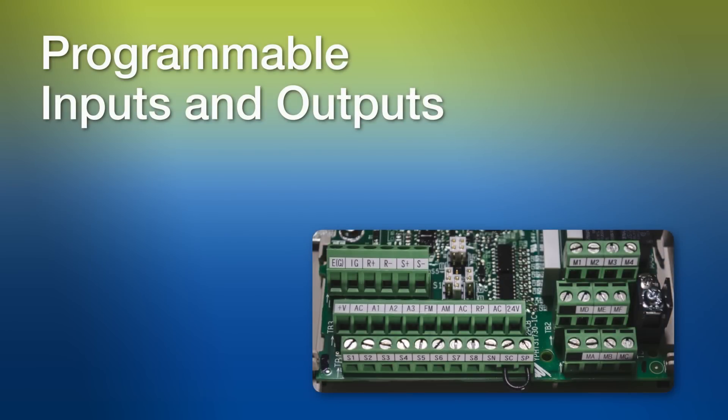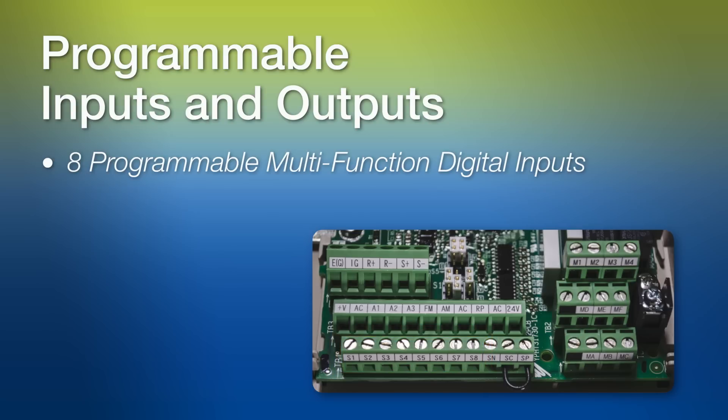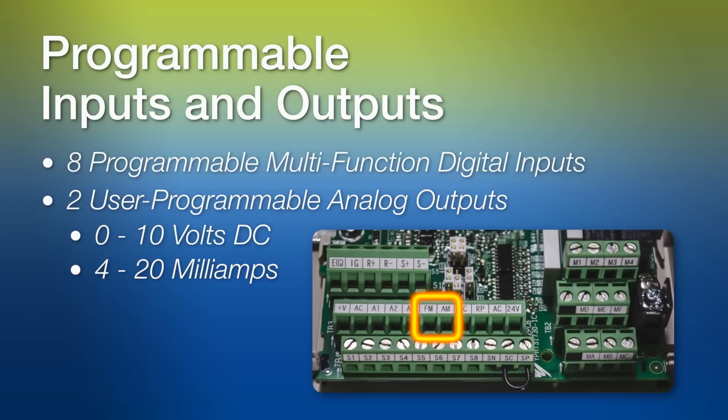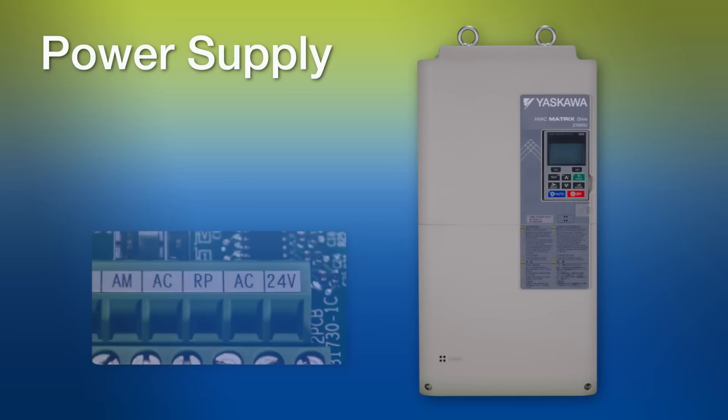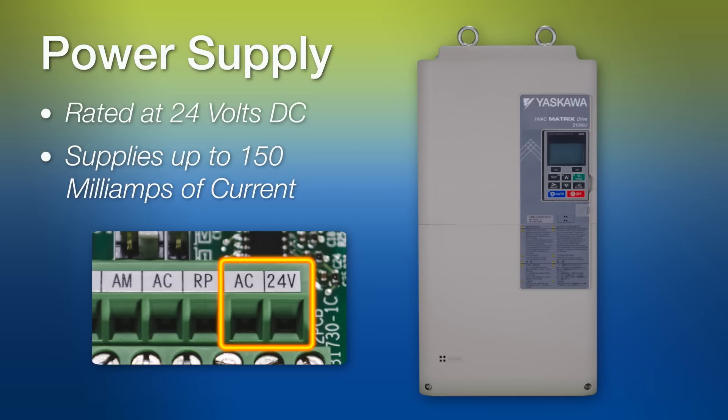A wide array of programmable inputs and outputs are available for even the most demanding applications. The Z1000U has 8 fully programmable multi-function digital inputs. It also includes 2 user-programmable analog outputs, which can be set up to output either 0 to 10 volts DC or 4 to 20 milliamps. These outputs are perfect for providing real-time feedback to a building automation system about drive conditions such as output speed and motor current. Built into the Z1000U is a power supply rated at 24 volts DC, able to supply up to 150 milliamps, eliminating the need for an external third-party power source.